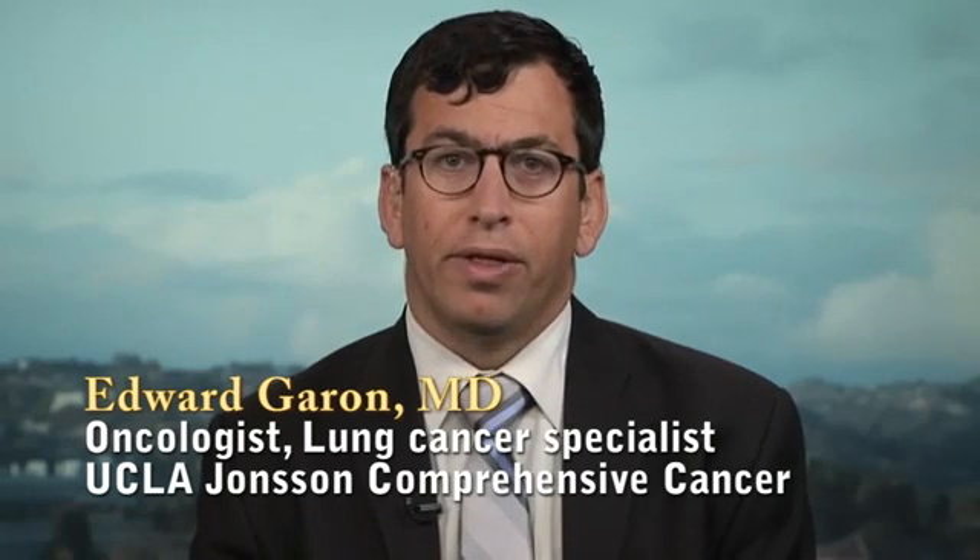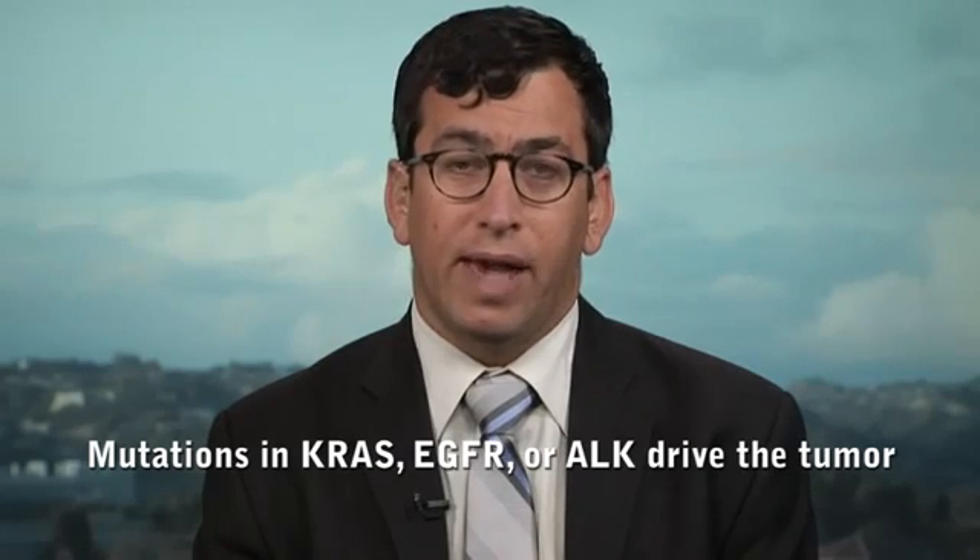Lung cancer is broken into two large categories: small cell lung cancer and non-small cell lung cancer. The great majority is non-small cell, and in the United States, adenocarcinoma is the histology making up the largest chunk of non-small cell lung cancer, with squamous cell carcinoma being a lesser portion. In the histology of adenocarcinoma, there are multiple different genetic events that are felt to be drivers of the tumor. The most common mutation in non-small cell lung cancer, particularly adenocarcinoma, is a mutation in the KRAS gene.